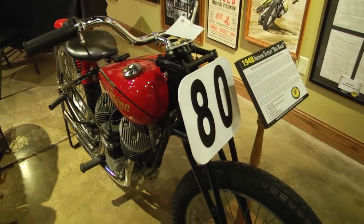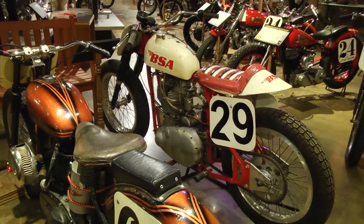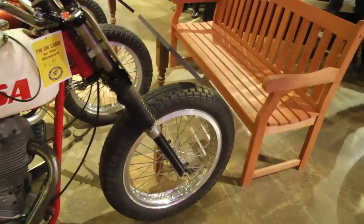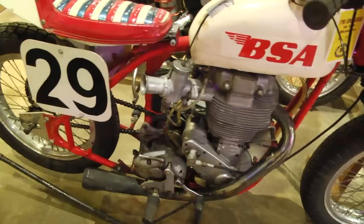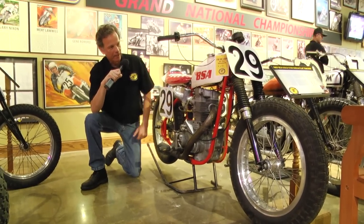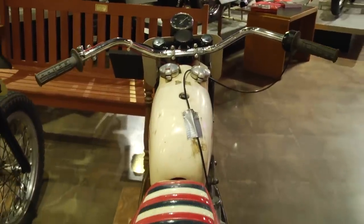Most of the American bikes raced in Class C were V-Twins, but the British offerings worked pretty well in Class C as well. I'm standing here with a '57 BSA Gold Star — a single cylinder overhead valve, where in this era most Harley-Davidsons and Indians were flatheads. A little more sophisticated engine but it's a single. It's got a big remote float carburetor, a nice simple rigid chassis with wheelbase adjustment available, and an open megaphone.